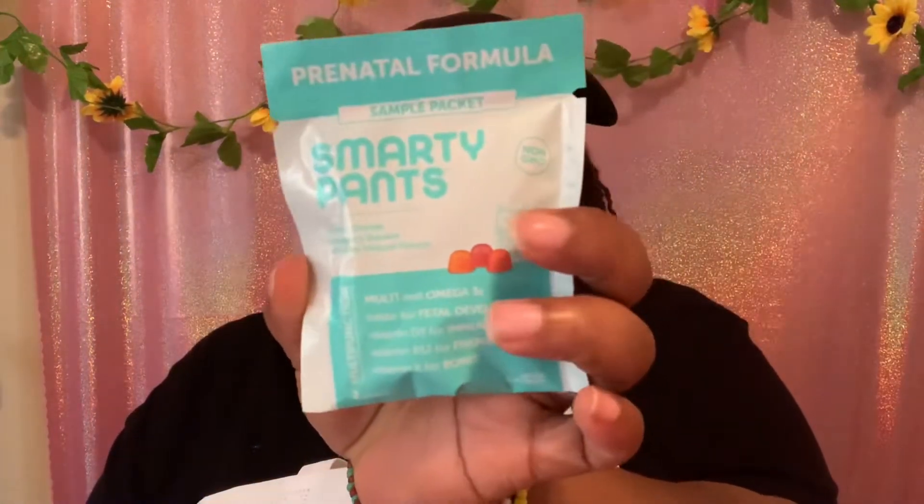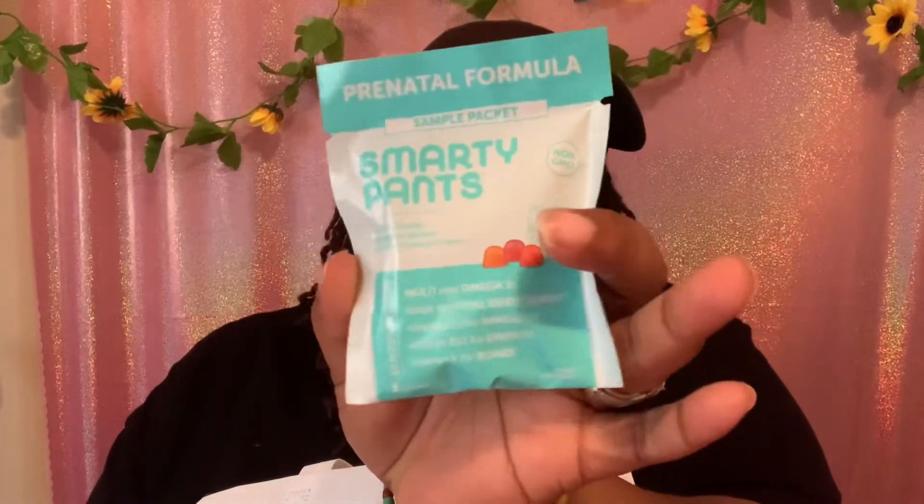There are also some sample vitamins — a sample pack. These are for the mommies: chewable vitamins in lemon, orange, strawberry, banana, and other natural flavors. I'm definitely gonna try some of these; I don't usually like chewables, but I'll give them a try.